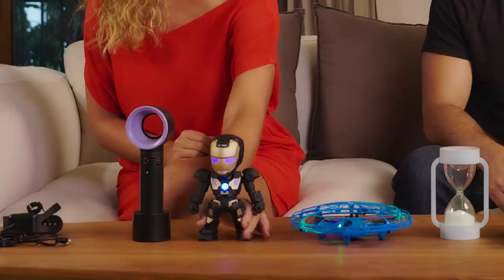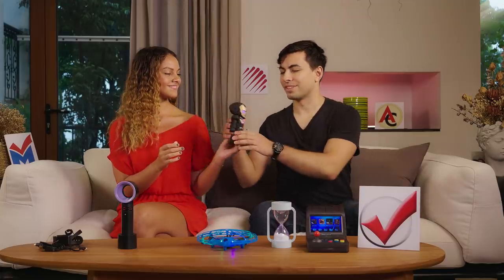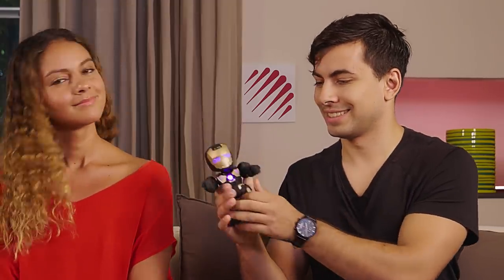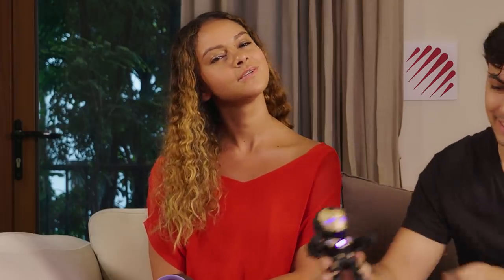The next awesome gift that you could source is this Iron Man Bluetooth speaker. Oh, my favorite. The awesomeness of Iron Man — the legend lives on. Perfect for the man in your life who refuses to grow up.